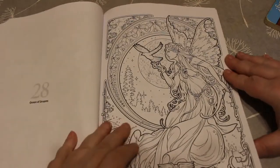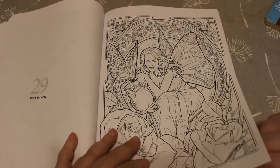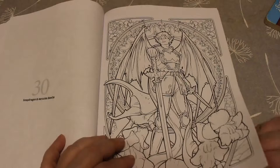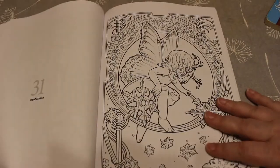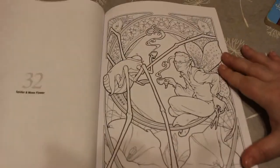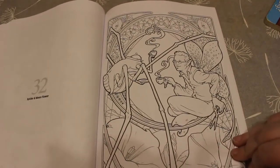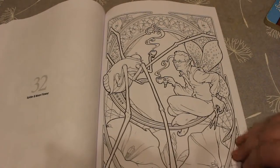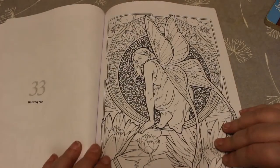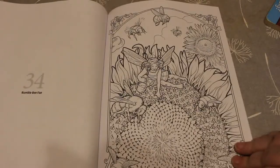Queen of Dreams — that's gorgeous. Rose and Butterfly. Snapdragon and Hercules Beetle. Snowflake Fae — I think that one's beautiful as well actually. Spider and Moonflower — that's the type of spider I don't like. I don't mind the small ones but it's the ones with the really long legs. I'm getting better than I was though. Water Lily Fae — that's a nice one. Bumblebee Fae.